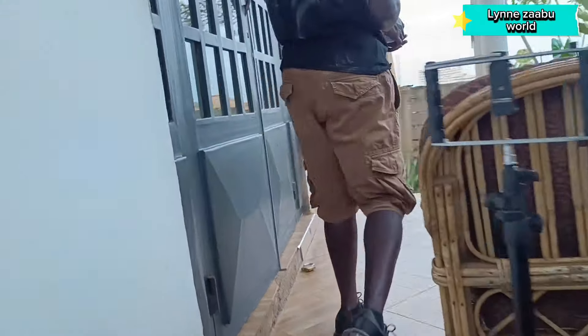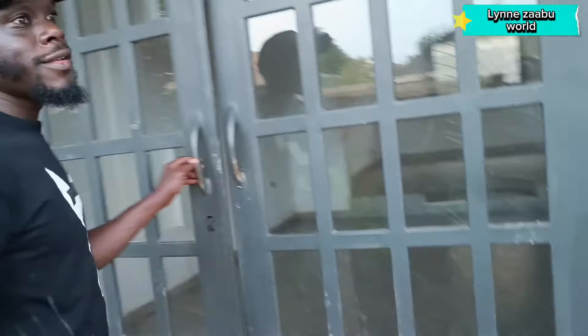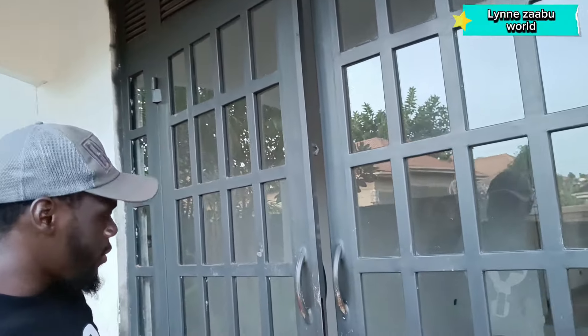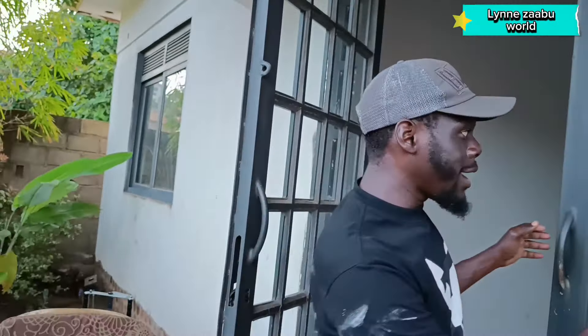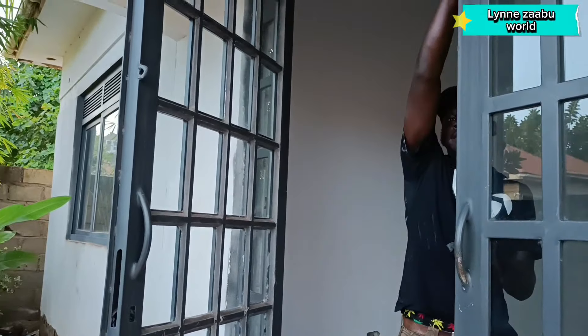Let's go inside. First of all, your door is amazing — tell us about it. So this door was my own concept — I designed it myself. I wanted something that brings in natural light, so during the day we don't use a lot of lights. The glasses I used are clear glass, not tinted, giving it a royal, classic kind of feel. Guys, it's beautiful.